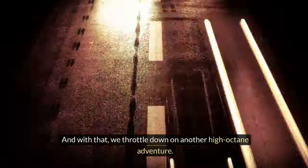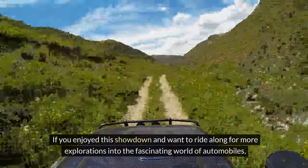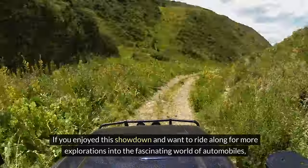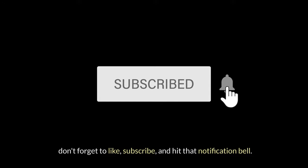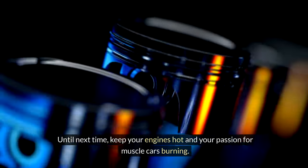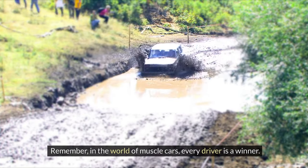And with that, we throttle down on another high-octane adventure. If you enjoyed this showdown and want to ride along for more explorations into the fascinating world of automobiles, don't forget to like, subscribe, and hit that notification bell. Until next time, keep your engines hot and your passion for muscle cars burning. Remember, in the world of muscle cars, every driver is a winner.